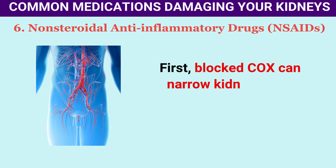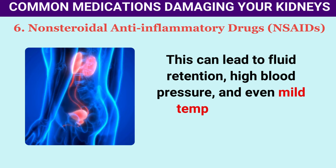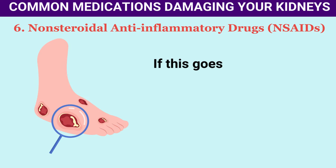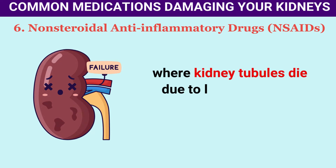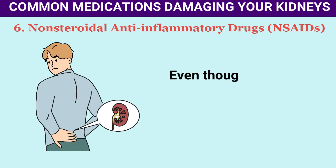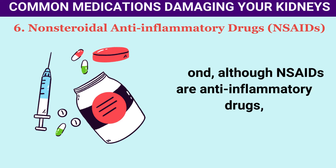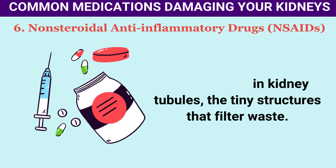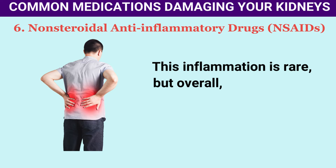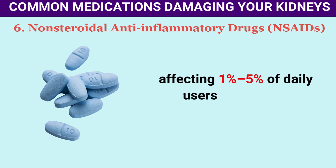This injury appears in two main ways: one because blood flow changes, and the other because of inflammation, both caused by blocking COX. Blocked COX can narrow kidney blood vessels, reducing blood flow, which can lead to fluid retention, high blood pressure, and even mild temporary kidney impairment. If this goes unchecked, it might cause more severe issues like acute tubular necrosis, where kidney tubules die due to lack of oxygen, and potentially progress to chronic kidney disease.